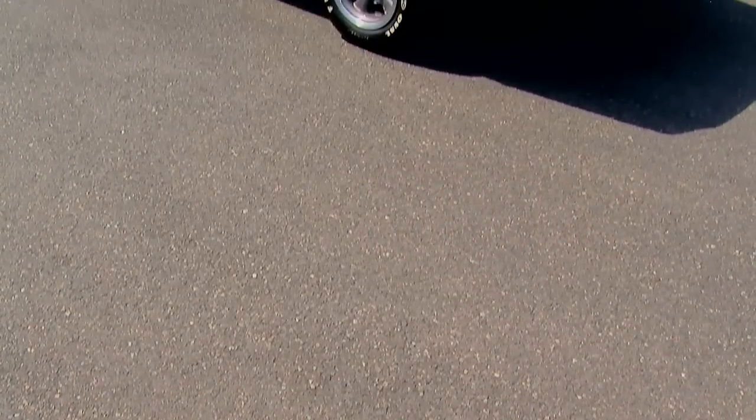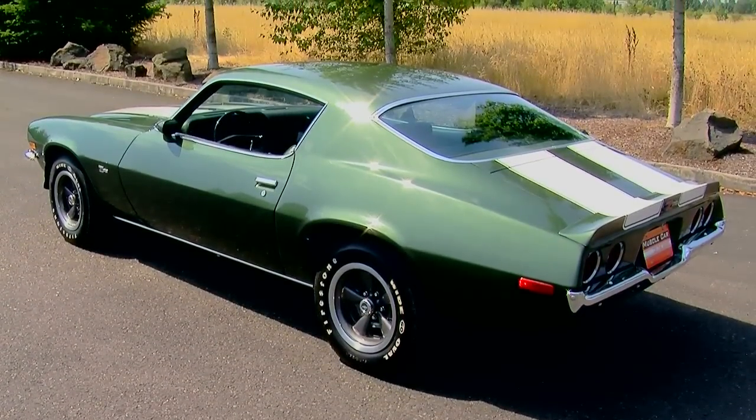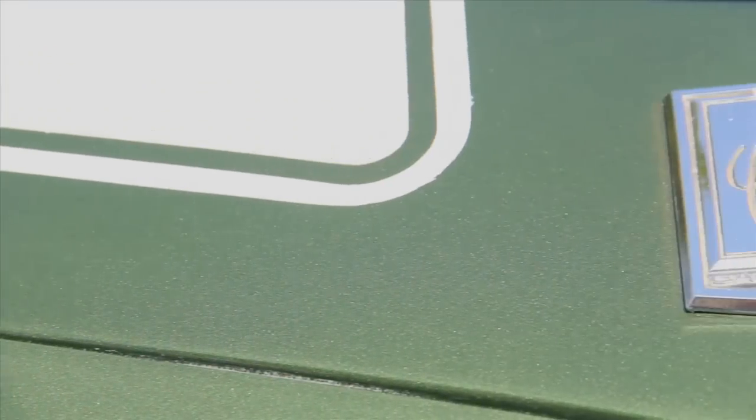All told, they made just over 8,700 1970 Z28s out of over 120,000 Camaros. So they're not super rare, but they're not very common either.